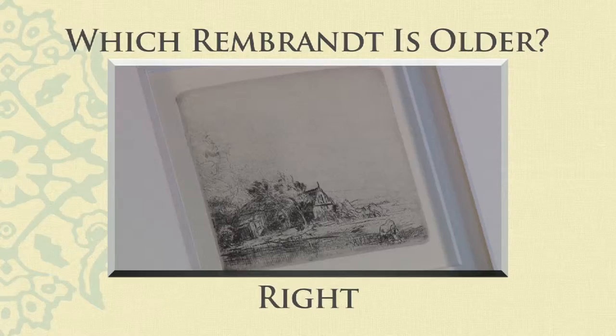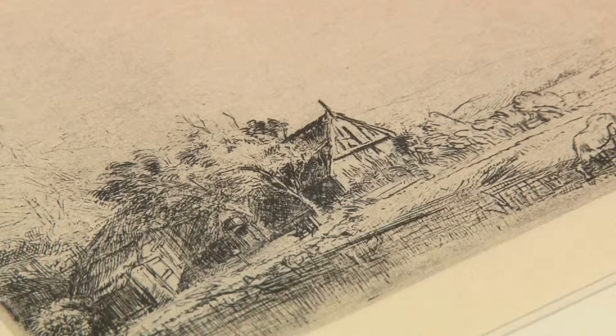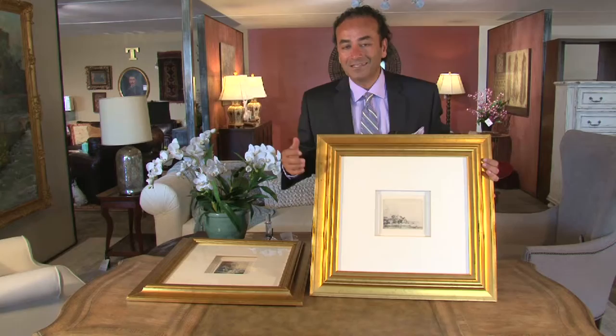So have you guessed yet? This is the real one — this is the one that was printed around the 1650s. It is called "Cow Drinking." The other one was "Christ with the Woman of Samaria."